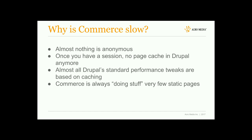This talk is mostly about Commerce 1.x for Drupal 7, although we will touch a little bit on Commerce 2.x for Drupal 8 at the end, hopefully if I go fast enough.